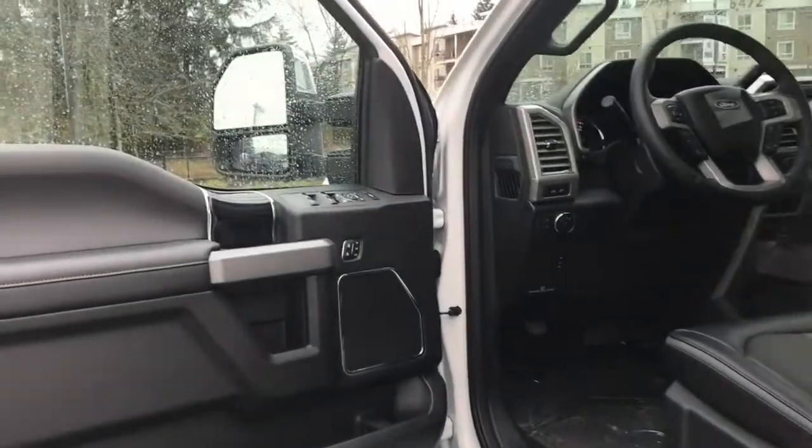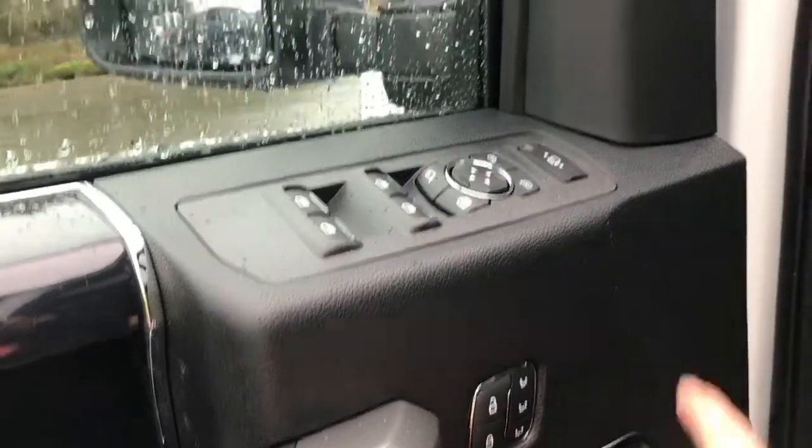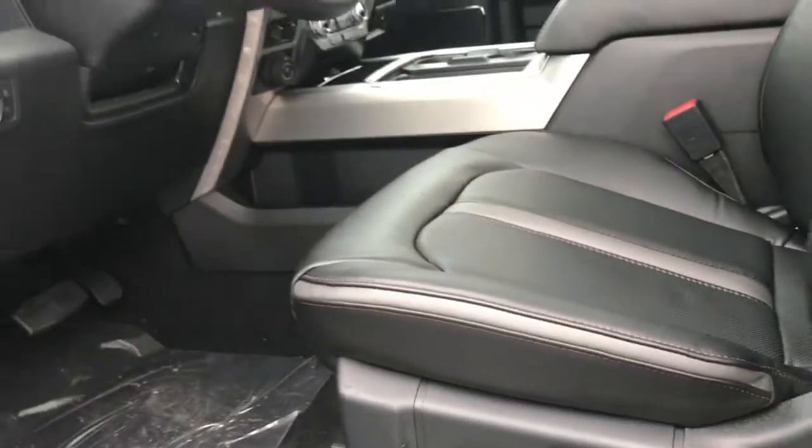Storage and speaker in the door as well as power locks, windows and mirrors. There's also memory for three drivers, and you have the power extending mirrors here. The driver seat is powered with lumbar and you have the massaging seats control, which is multi-contour seating.